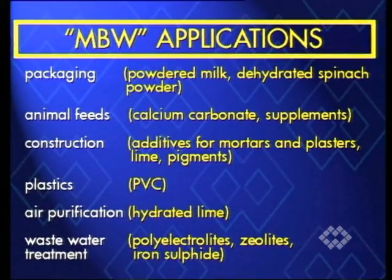Some application examples. Packaging: powdered milk, dehydrated spinach powder, animal feeds, calcium carbonate, supplements.